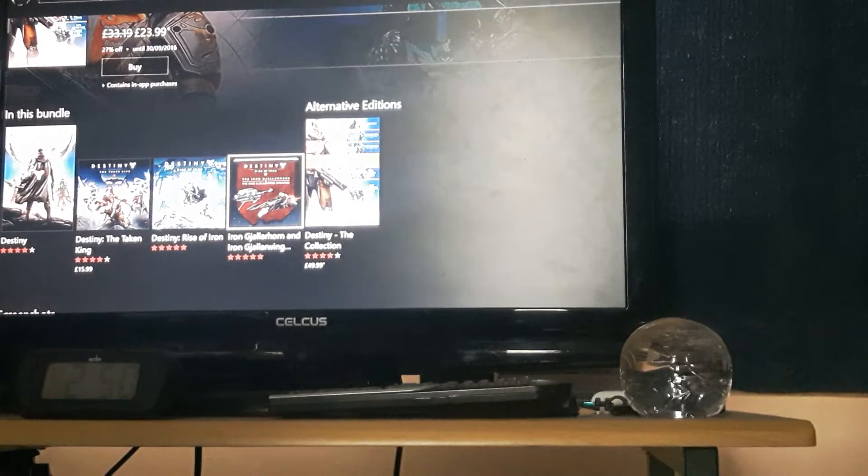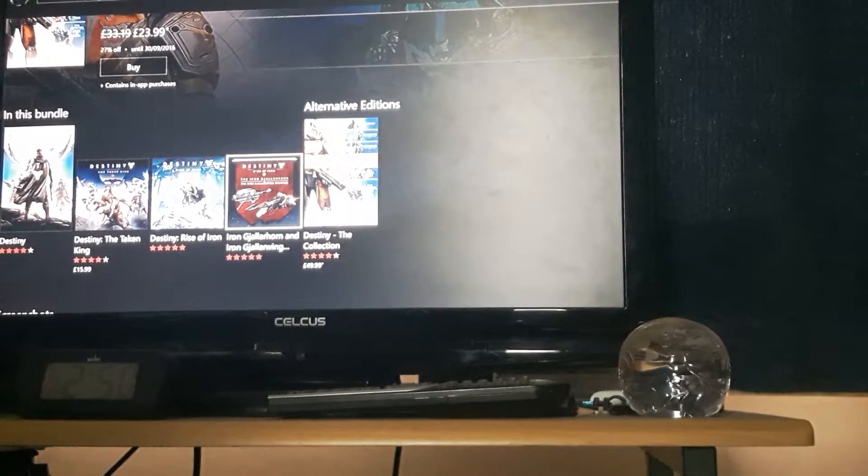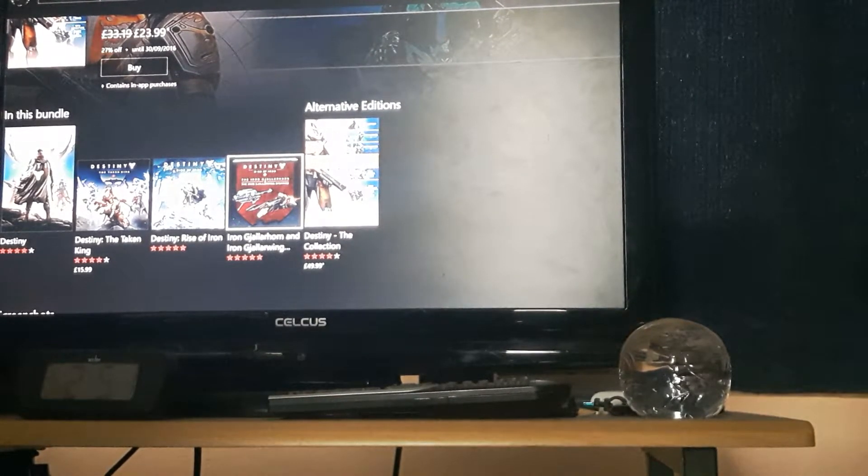Of course, if you pre-order Rise of Iron and the Collection, you get the Iron Gjallarhorn and the Gjallarwing. I mentioned in a previous video that the Gjallarhorn is back, and there's very exciting news to tell you — I cannot wait.